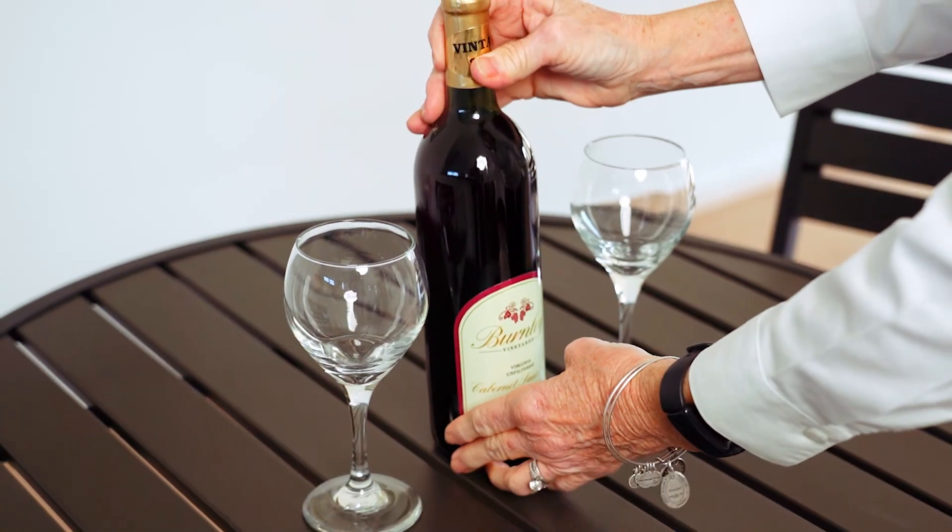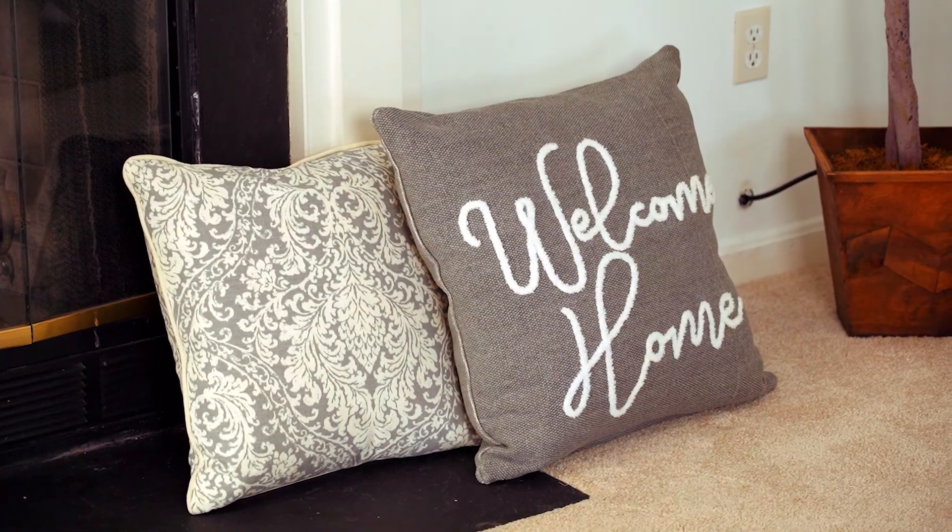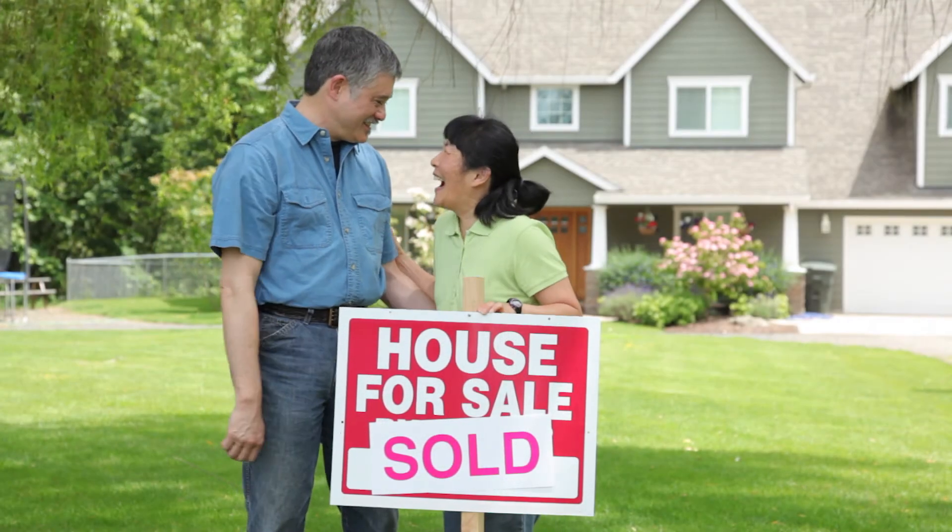Many buyers only have time to look at a few houses when they go out, so I strive to make sure that my listings make the list. Plus, if the house looks good it'll sell faster, and almost always if it sells faster it equates to a higher price.